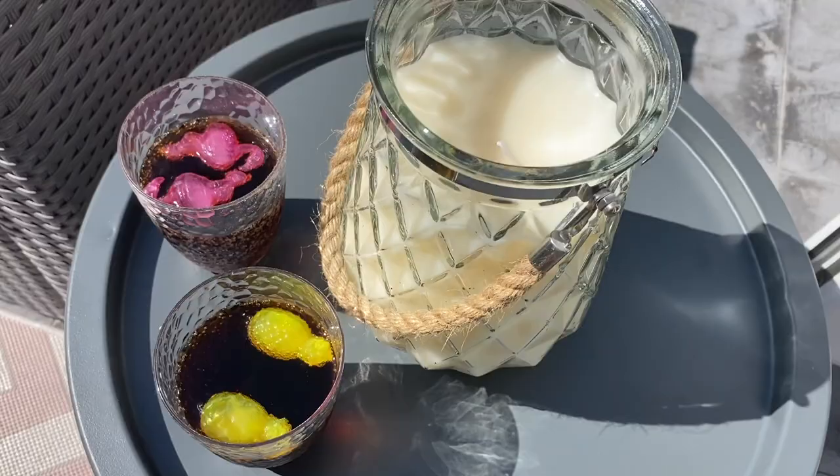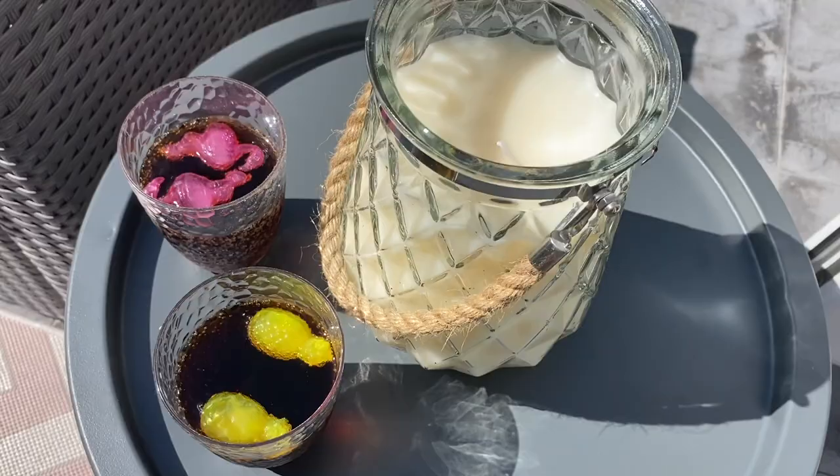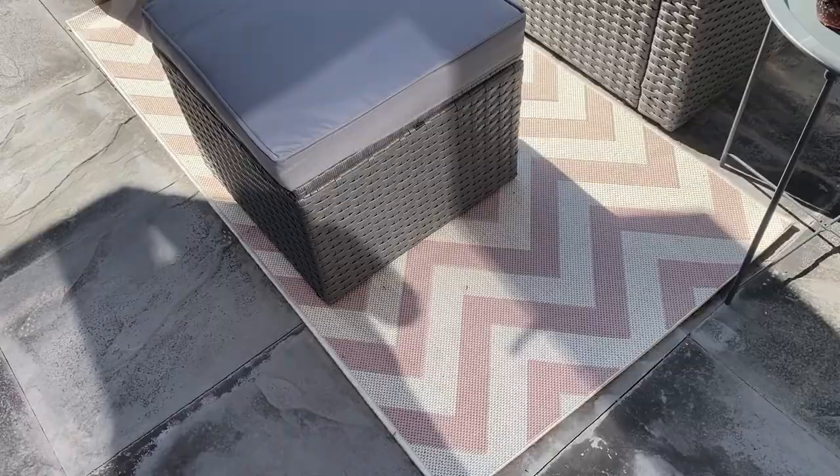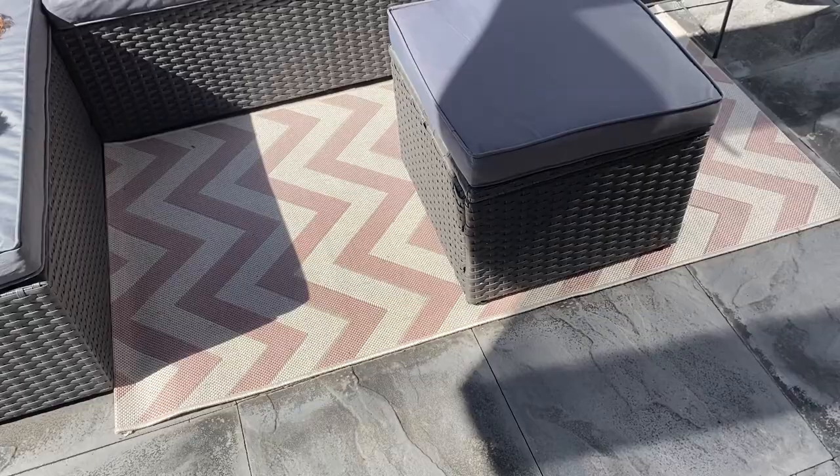We've just got some drinks there — those ice cube shapes are from Primark, the flamingo and the pineapples. This big candle is a citronella candle in a glass jar. I love the rope handle detail and that was from B&M and it was only 10 pounds. Then we've got this rug — I believe we got this one from Amazon, we got it last year.